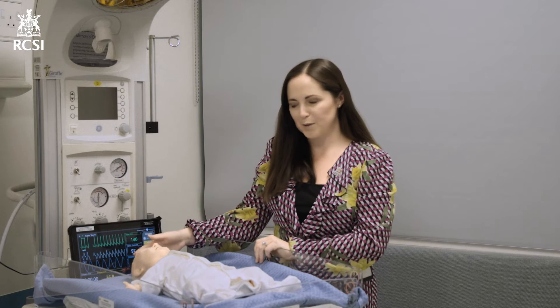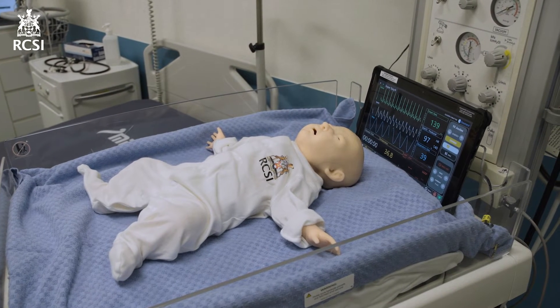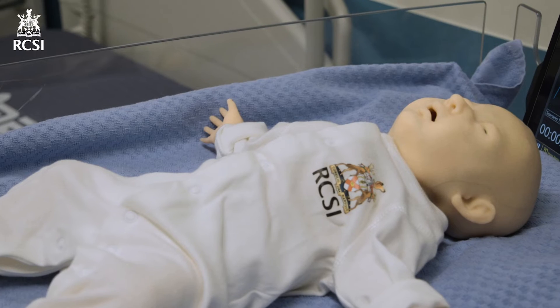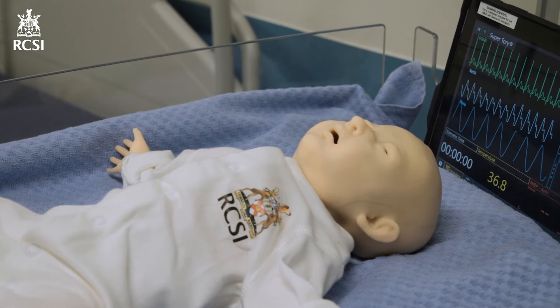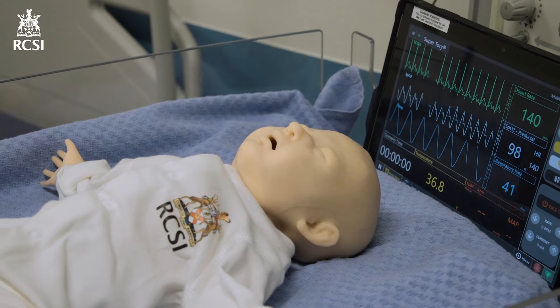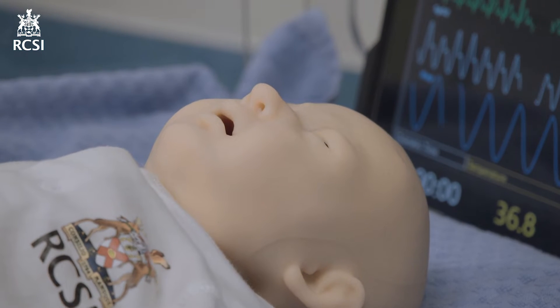This is SuperTori. Our SuperTori twins are tetherless neonatal mannequins and our most advanced simulators. These babies provide the opportunity for you to learn about both common and rare clinical paediatric scenarios. SuperTori can show signs of sepsis, cardiac arrest, pneumonia, pneumothorax and other clinical symptoms that you might come across when you begin to do your rotations in paediatrics.